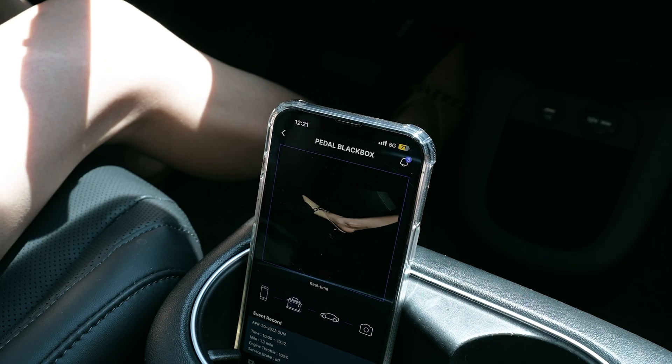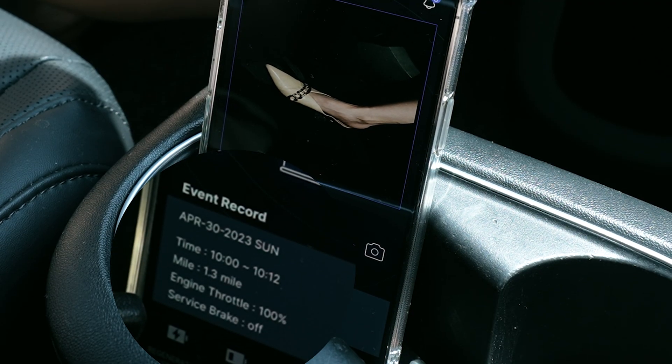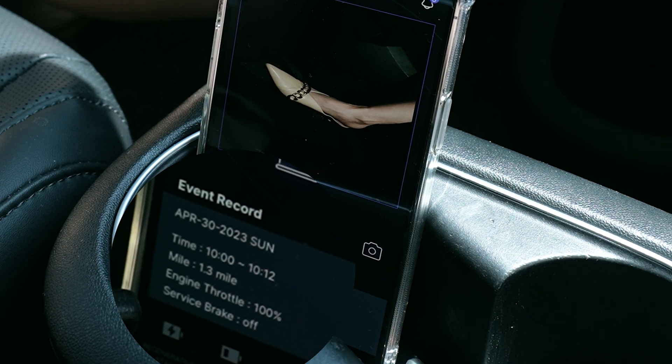Finally, when combined with an OBD2 with a built-in camera, our product transmits sudden unintended acceleration signals to the database.